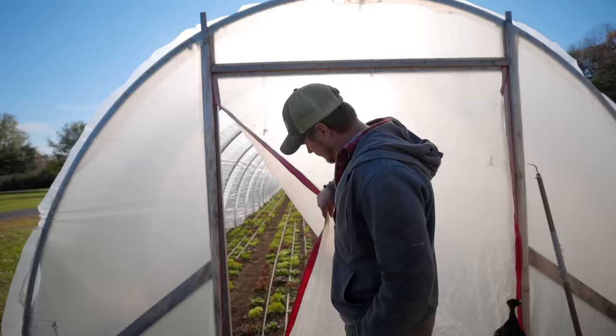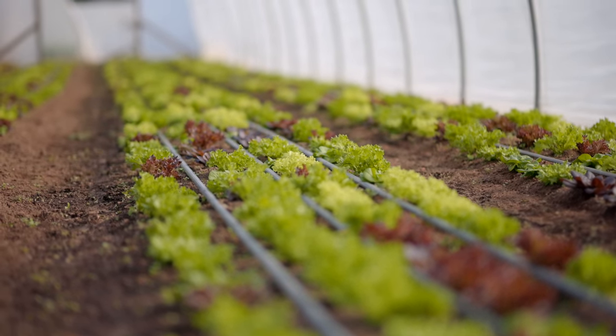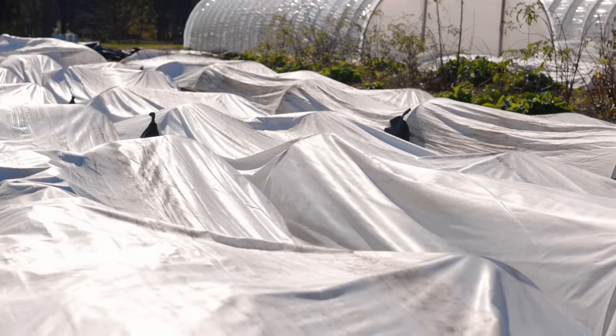Here's tunnel seven — this is all deep winter salad in here and it's grown pretty good. Plot seven: this summer we had okra and eggplant here, and now it's turnips, fennel, and some kohlrabi.